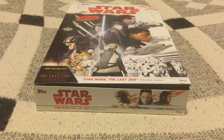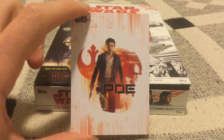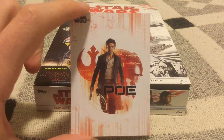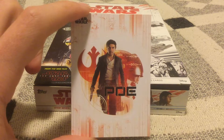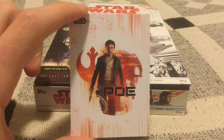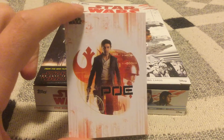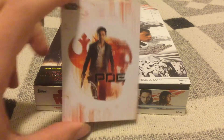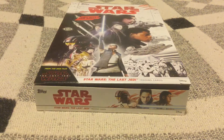And the Last Jedi sticker cards — for the first time in a while, they finally drastically changed the design. I'm glad we moved away from the 1977 style design. I like this; I don't mind this. This is a nice design here for the sticker cards. I'm glad that they gave us something a little different.